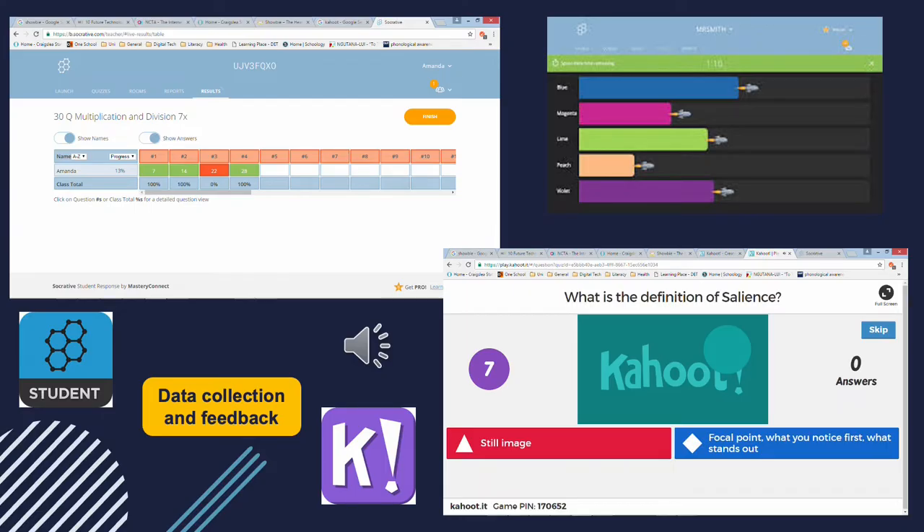One way I collect data on students is through software programs and apps to set up quizzes and assessments. It's very purposeful because it allows me to collect data in real time — students complete the quizzes and it sends me the results live. At the end of a lesson I can very easily see which students need extra learning and support, and which students need extension. The students are really engaged in this type of learning and find these quizzes really fun. It also gives them immediate feedback so they can analyse how they're feeling about their learning and whether there's an area they need to work on.